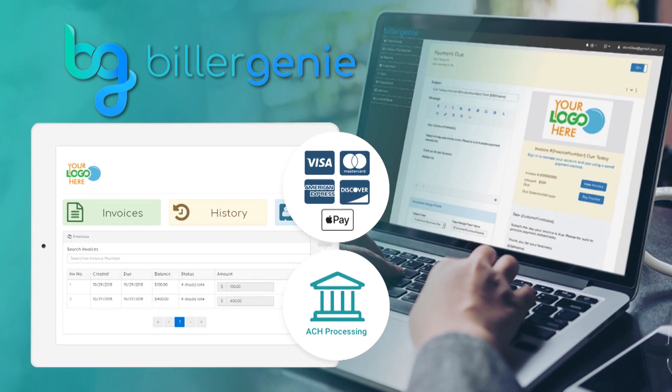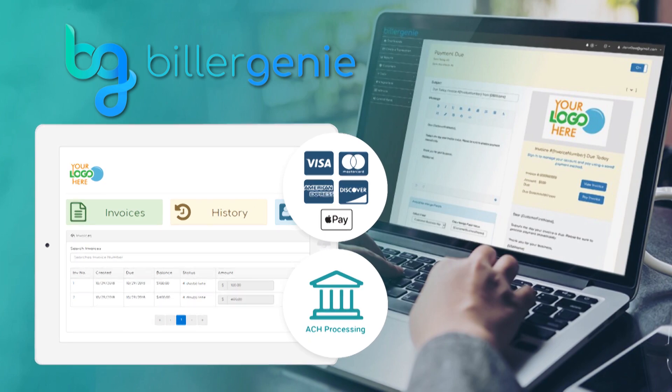We're adding on cash payment solutions and real-time payments, and ultimately any of those payments received in the system, we're going back into the accounting software and reconciling it. So we're really like a virtual accounts receivable assistant taking over all the busy work.